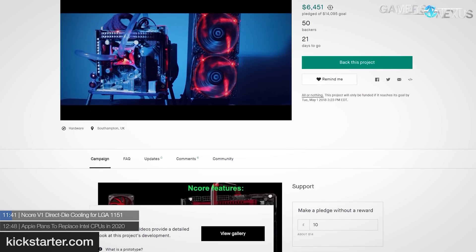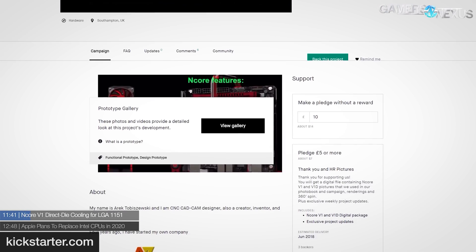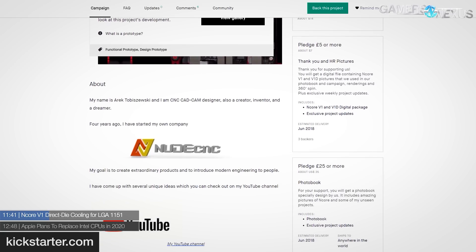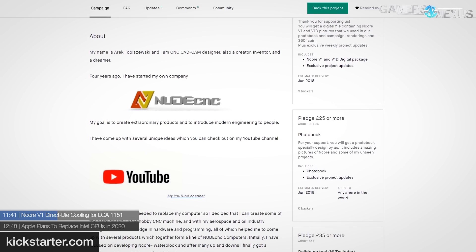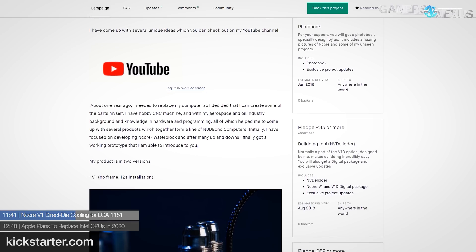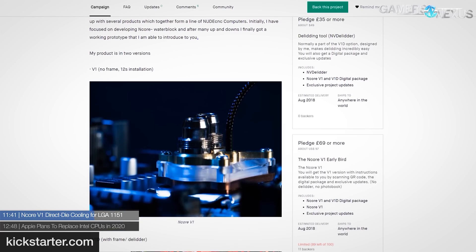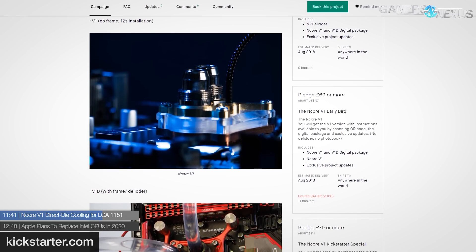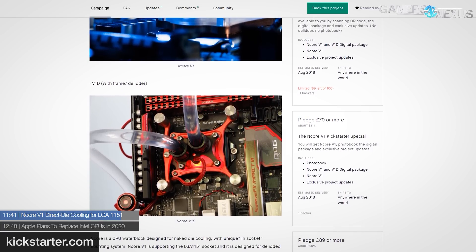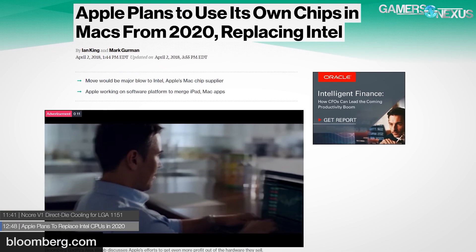The nCore V1 now has a Kickstarter page — it's a direct-die cooling solution for LGA 1151. The nCore V1 is a water block designed for de-lidded LGA 1151 socket CPUs that eschews the IHS and drops directly onto the die without a frame. For those concerned about die cracking under mounting pressure, a version with a floating frame is available for a more traditional mounting experience. It also includes a de-lidding tool and touts adjustable water flow up to 20 times closer to the CPU package.